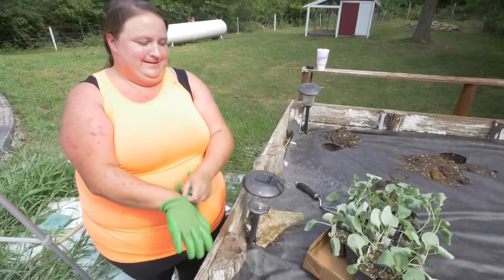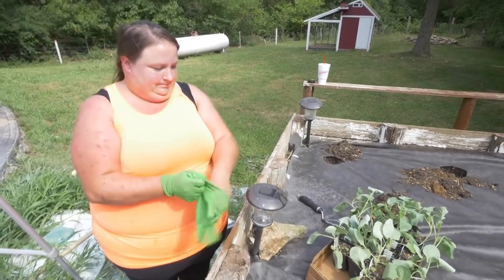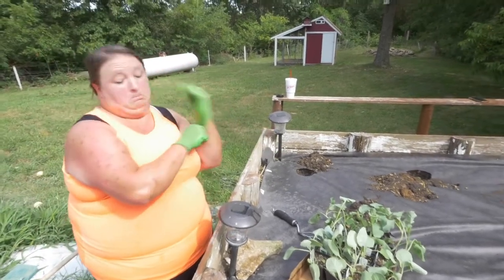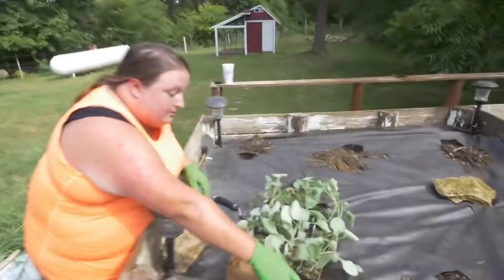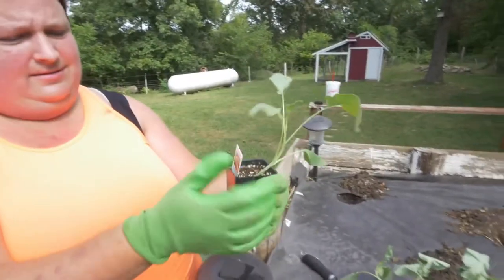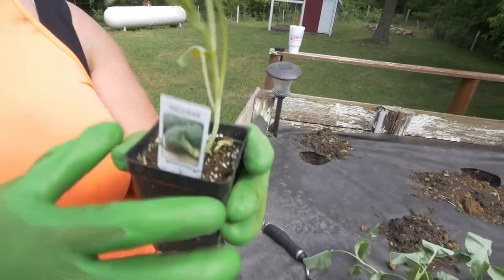We're going to do broccoli in here. So here's our little — this is the Pac-Man variety of broccoli. I'm not familiar with it; it's probably a production variety, not heirloom — likely a hybrid.